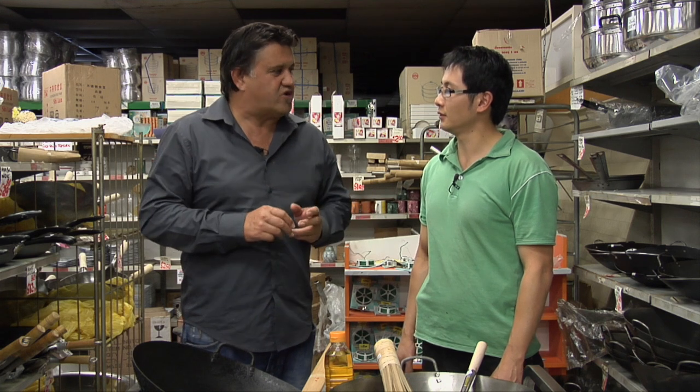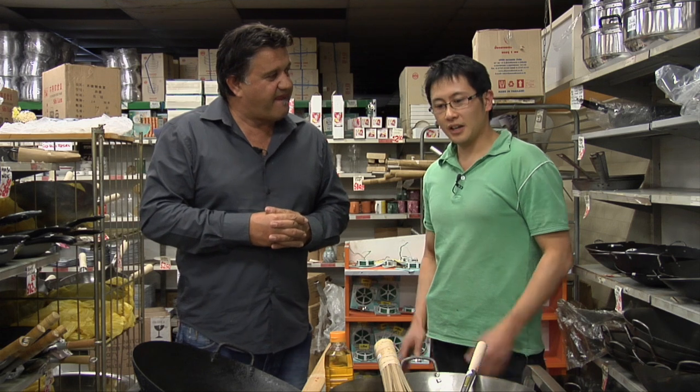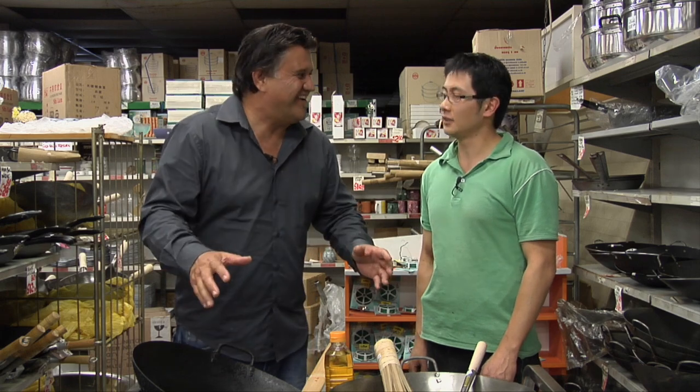Here's a biggie — you can buy electric woks now. What do you reckon? Well, they didn't have electricity 200 years ago, so they don't need it now. This is the way to go.